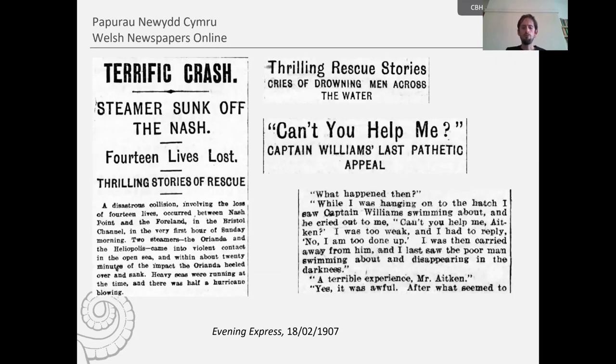Here is one from February 1907 where a disastrous collision between two steamships, the Orianda and the Heliopolis, occurred in the Bristol Channel. The Orianda was carrying coal from Cardiff to Spezia when, just after midnight, it collided with the steamer Heliopolis. The newspaper wrote: 'The Orianda was struck amidships with such a terrific force that she began to sink before the members of the crew had fully realised what had happened. Within half an hour she had disappeared entirely and gone to the bottom of the sea.' After the collision it seems the Heliopolis continued on its voyage to Cardiff as the crew of the Orianda battled for their lives.